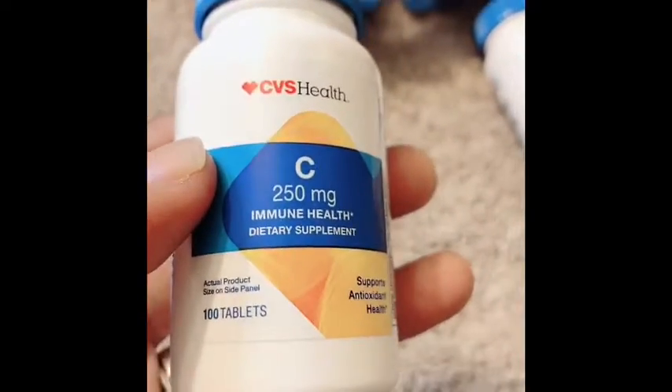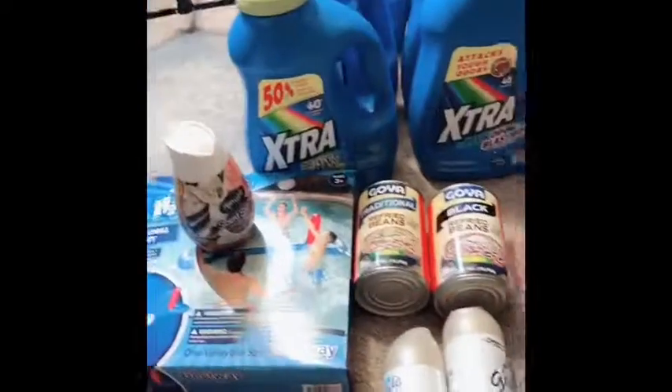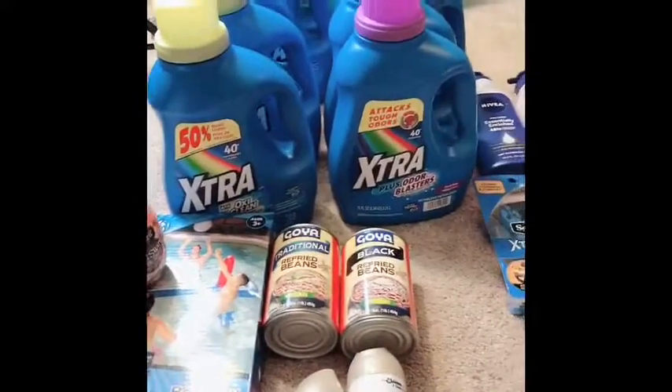I used that four dollar off coupon which made it completely free — the four dollar off will just adjust down to the actual price of the product. Alright guys, that's my quick haul from Giant today. Thank you guys for watching, see you in my next video — ciao!